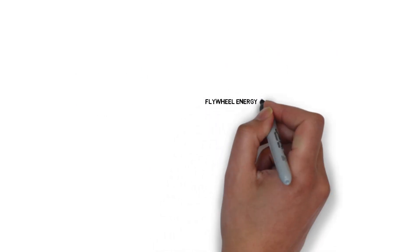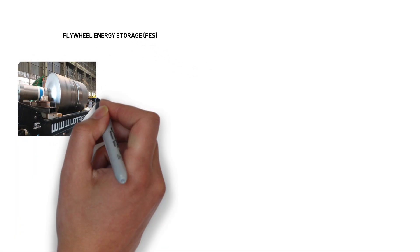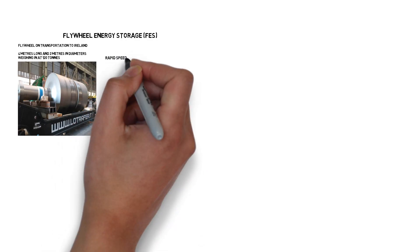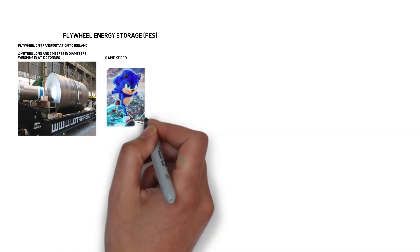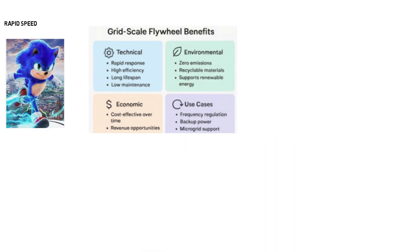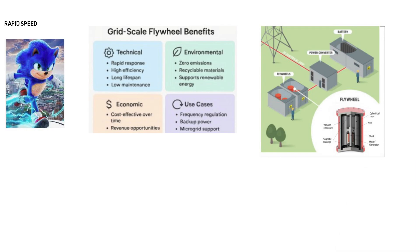Now let's dive further into some of these technologies. Flywheel energy storage, or FES. FES systems store energy by rapidly rotating a heavy disk, sometimes reaching speeds of up to 60,000 rpm. They're ideal for short-duration grid support, offering fast frequency stabilization and load balancing. Thanks to their robust design, they boast exceptionally long service lives and require minimal upkeep. Depending on the setup, the rotor may be suspended using either magnetic or mechanical bearings, each offering distinct advantages in terms of friction and durability.